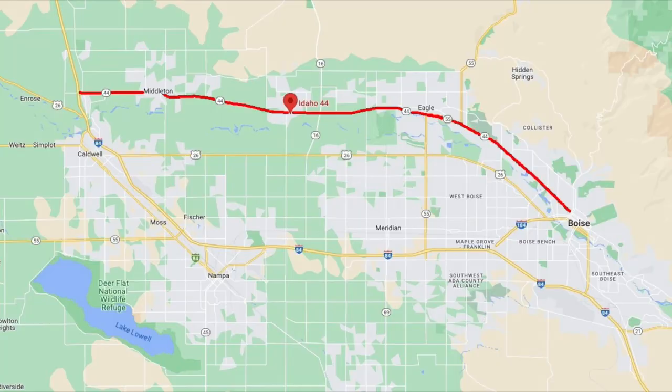In addition to I-84, we have a few more major roads that take you in the east to west direction. The first one is going to be Highway 44. It starts just west of Middleton where it connects to Interstate 84, and it heads east through Star, then Eagle, then Garden City, and into Boise. This is going to be the next major road after I-84 because it starts all the way in downtown Boise and connects a handful of cities. So if you live in Garden City, Eagle, Star, or Middleton, you really have no need to hop on I-84 to go east into Boise.